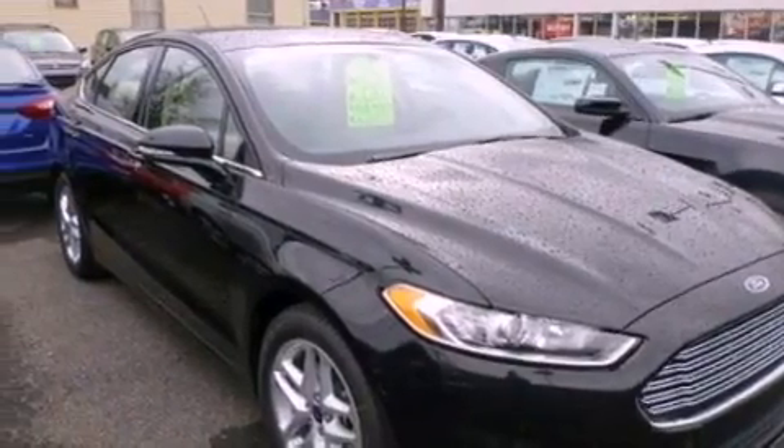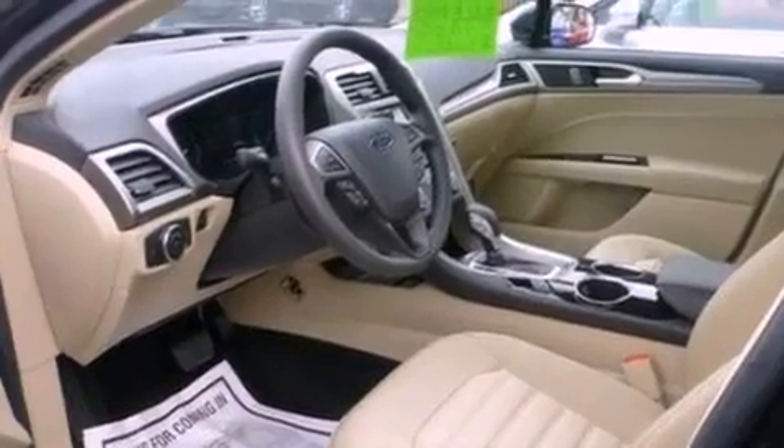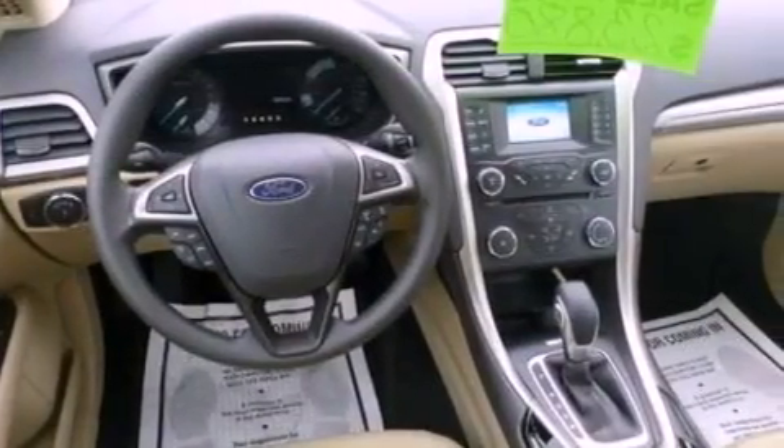Also included are dusk-sensing headlights, an anti-lock braking system, side curtain airbags, heated side view mirrors, and an anti-theft protection system.